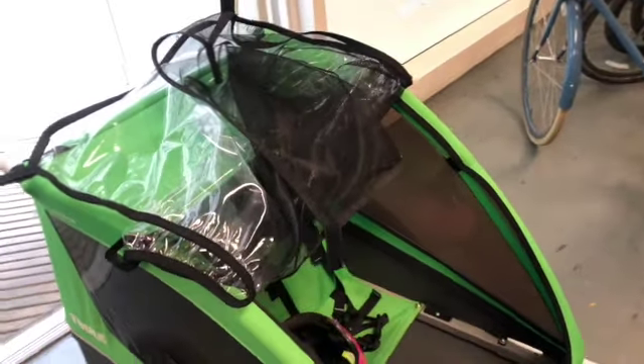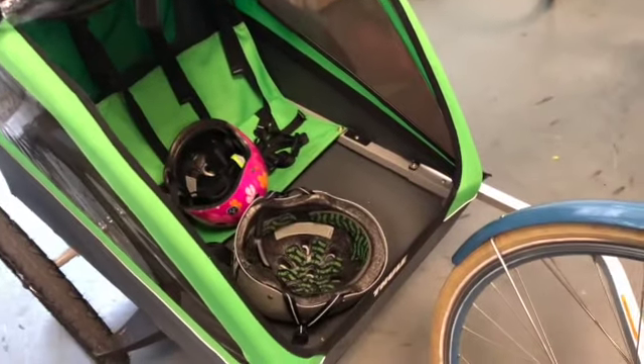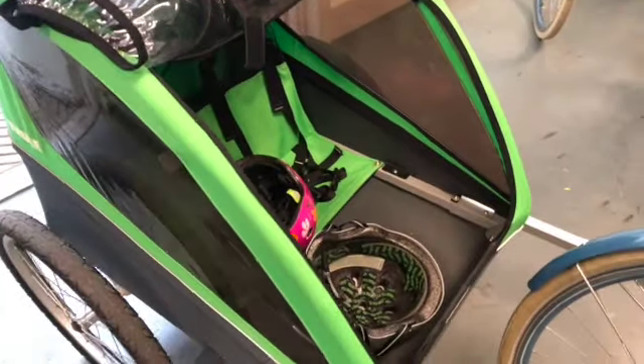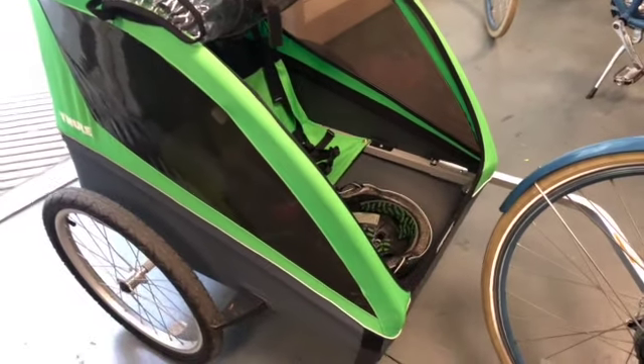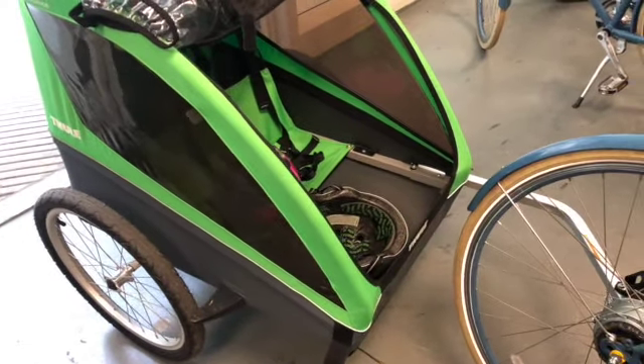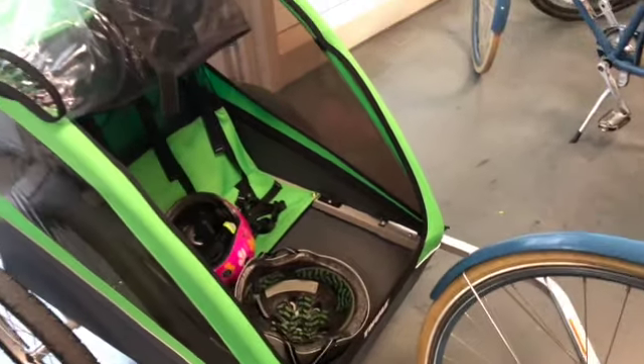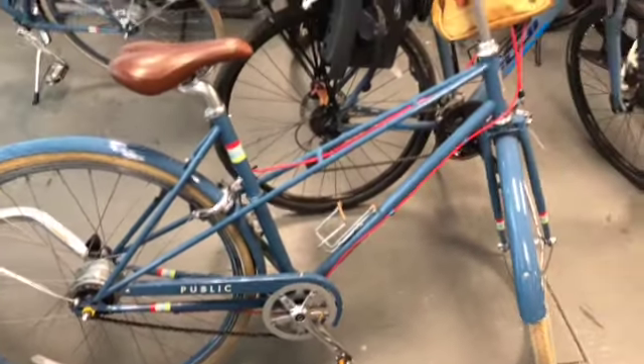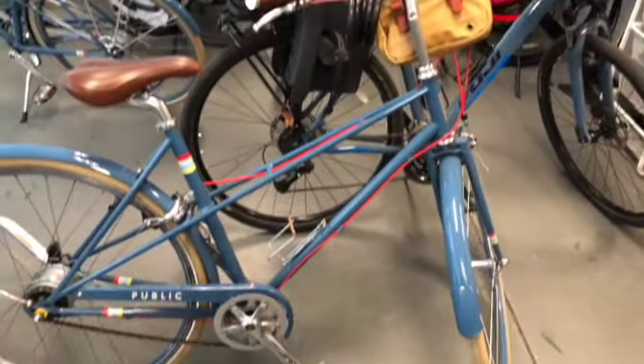This is the carriage that Alia rode in — it's actually for two kids, so two kids can sit down in there. They get nice views of the city and feel like they're a part of the biking experience. It also comes with a nice bike as well.